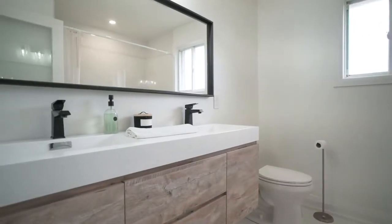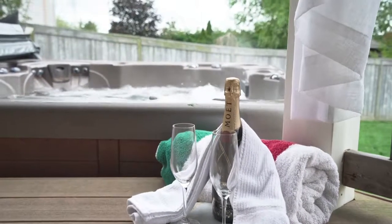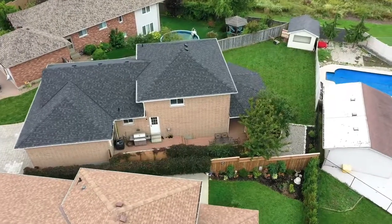One of my favorite features about this home is its beautiful private backyard. It has a wrap around deck, and if you're lucky you'll experience some of Hamilton Mountain's most beautiful sunsets.